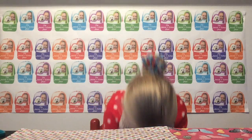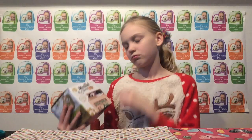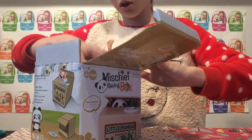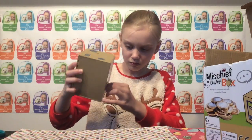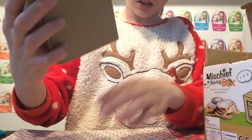The next kawaii thing I got — I'm really excited about. I got this coin thing. It is a mischief saving box. You put your coin there and then it comes out. Mine's a little panda — it's so cute. There are coins in here. You twist it open and there are like two quarters in there.